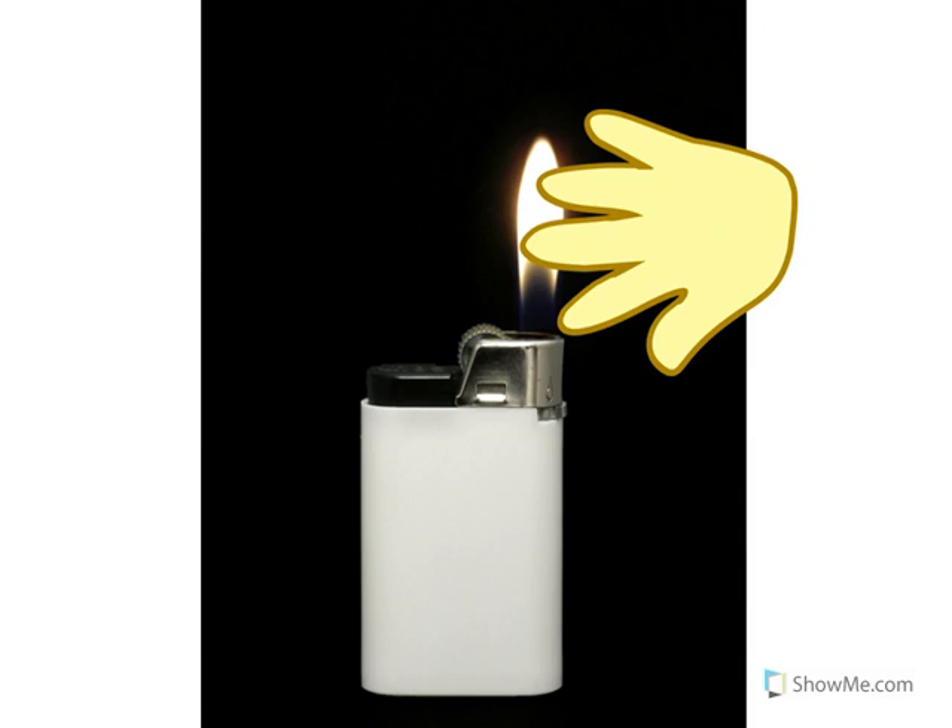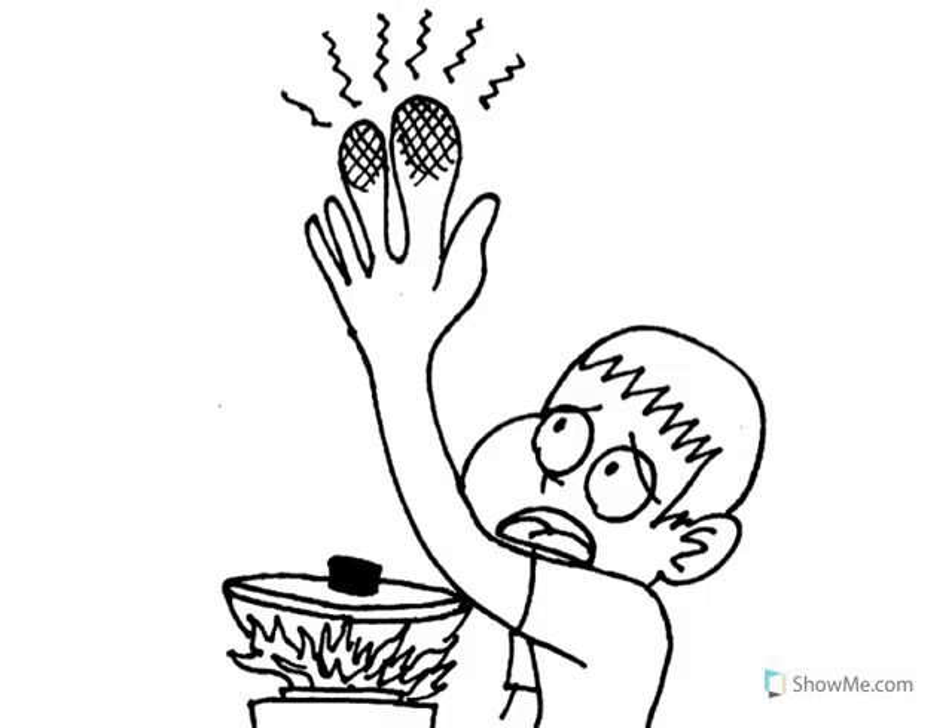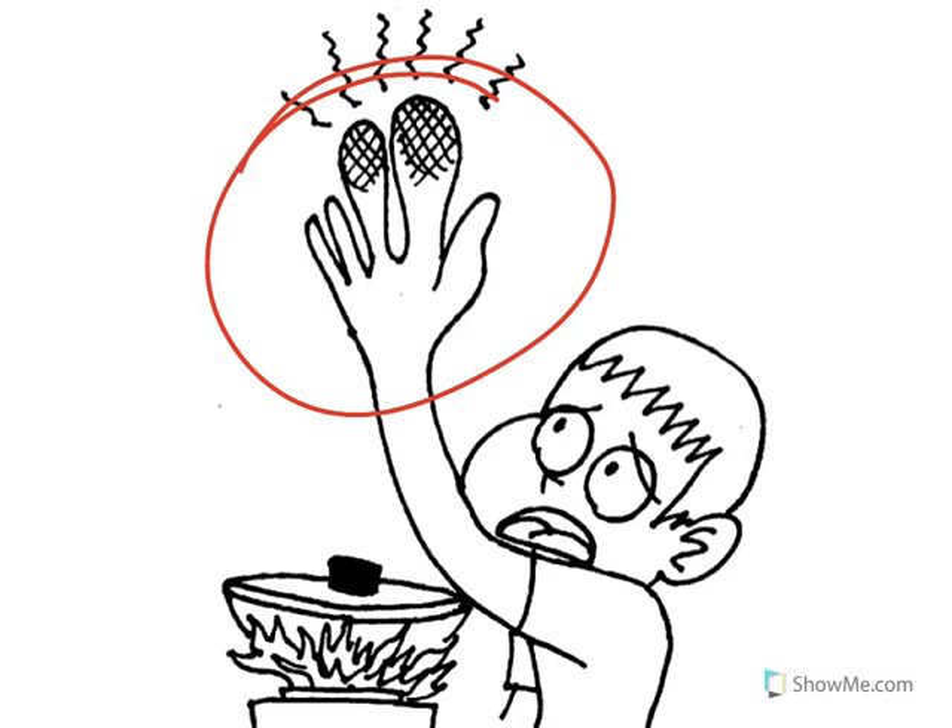Ouch! When I touch the flame on the lighter, I burn my hand. Burns really hurt and I may have to go to the hospital. Never play with lighters.